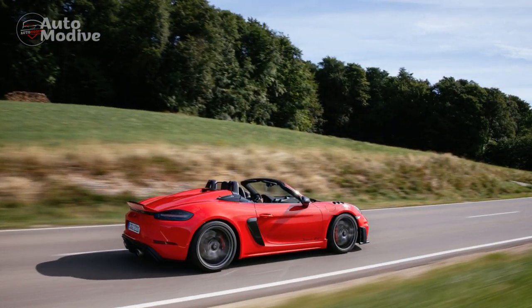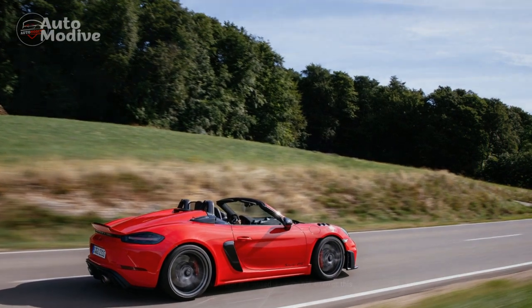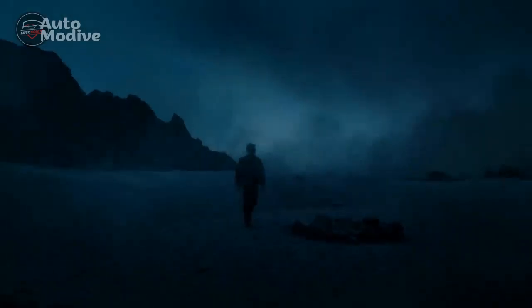The 2024 Porsche 718 Spyder RS seamlessly blends cutting-edge engineering, dynamic agility, and an unmistakable design language, setting a new benchmark for sports car enthusiasts worldwide.